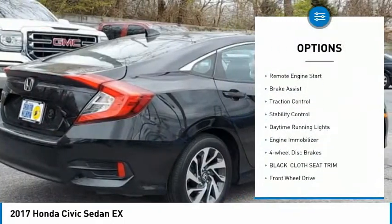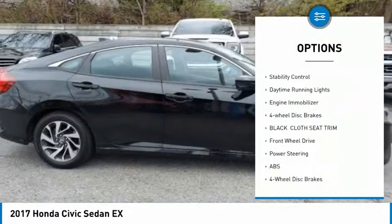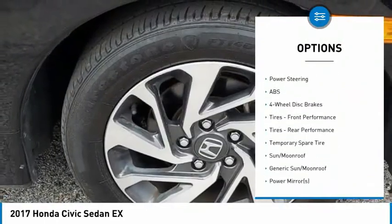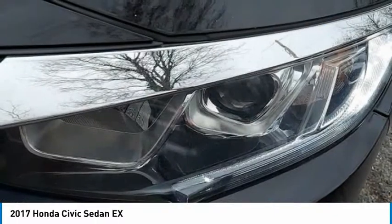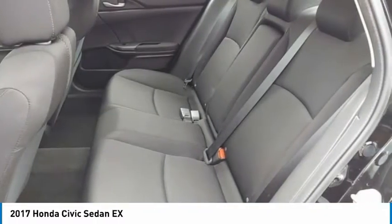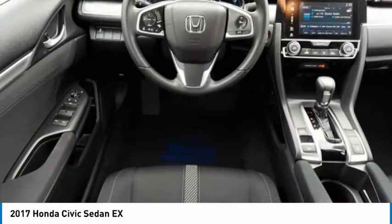Here are some of this vehicle's great options: tire pressure monitor, heated mirrors, aluminum wheels, remote engine start, brake assist, traction control, stability control, daytime running lights, engine immobilizer, and four-wheel disc brakes. Drive away with a great deal on this vehicle — call or stop in today.